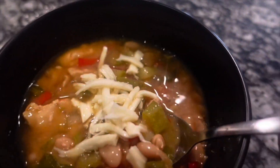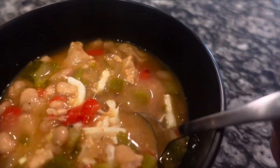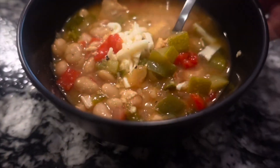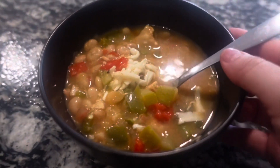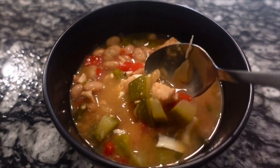Here is what the dish comes out like! I topped it with a little mozzarella cheese — honestly it was all I had — but you can use whatever you want. Avocado and cilantro would be delicious as well. This was just another really good, super delicious meal.